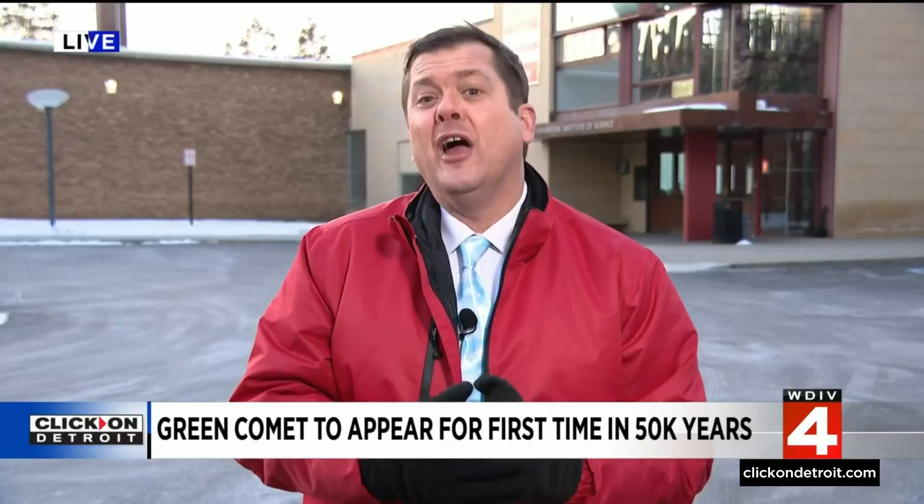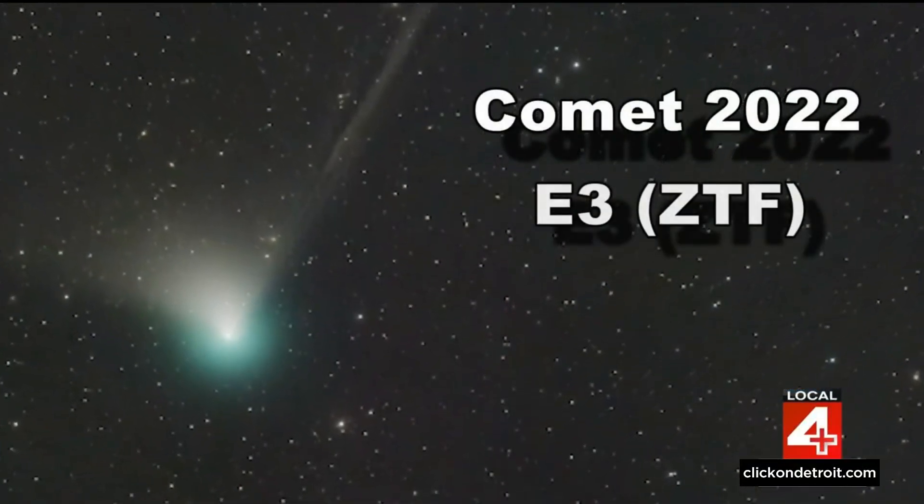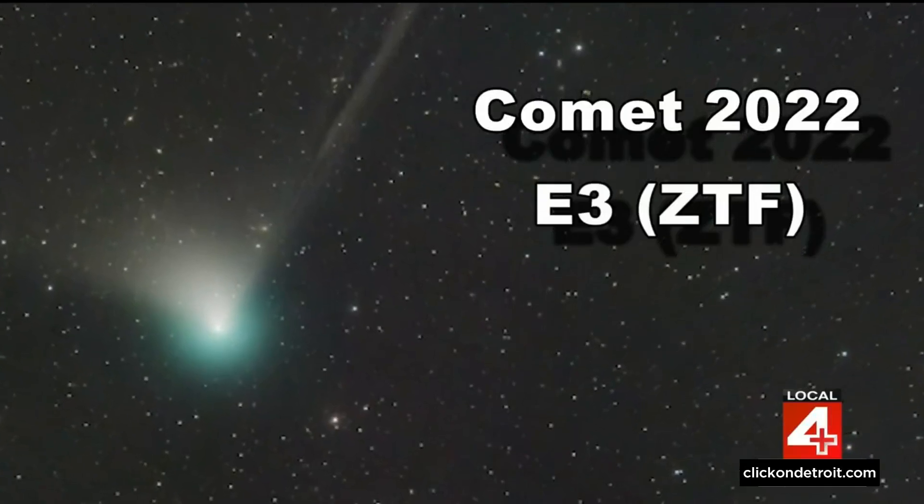We also learned other helpful hints and tips. Its scientific name, Comet 2022 E3 ZTF, may lack mass appeal.